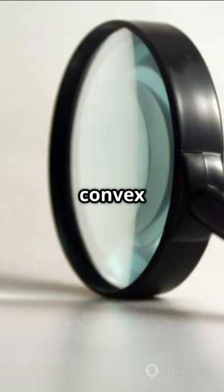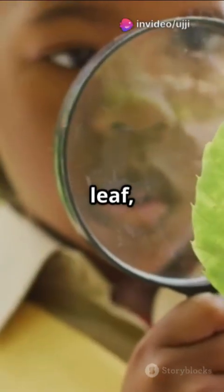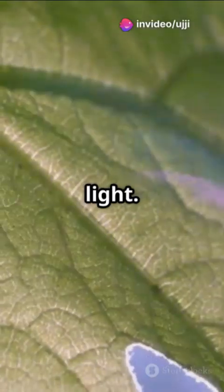This is why convex lenses are used in things like magnifying glasses. When you hold a magnifying glass over a leaf, it bends the sunlight to make the leaf look bigger by focusing the light.